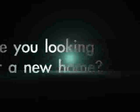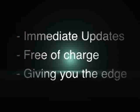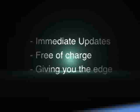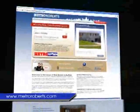Are you looking for a new home? With Metro Roberts, you can beat other buyers to new listings by being the first to know. Based off your criteria, we'll email you all new listings complete with pictures as soon as they're entered into the multiple listing service. These immediate updates are free of charge and will give you an edge over competing homebuyers. Visit metroroberts.com to sign up today.